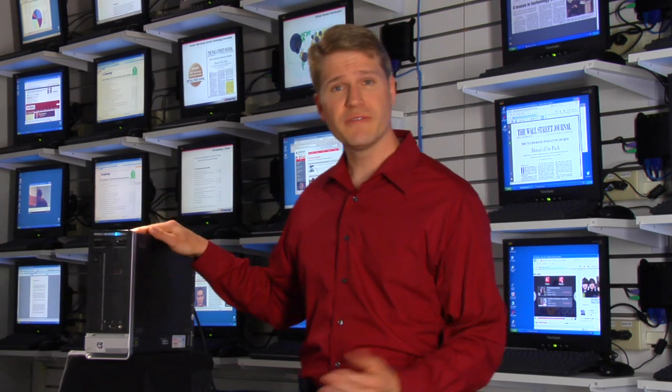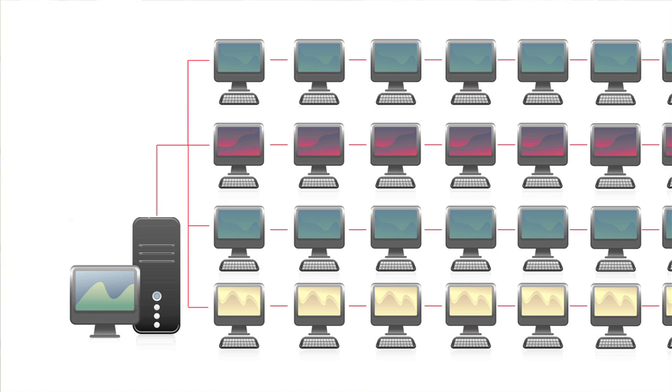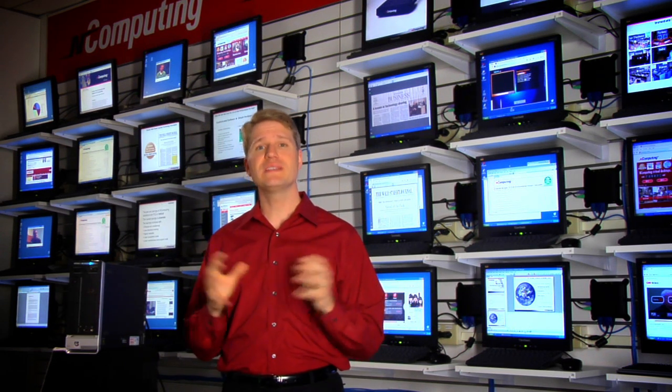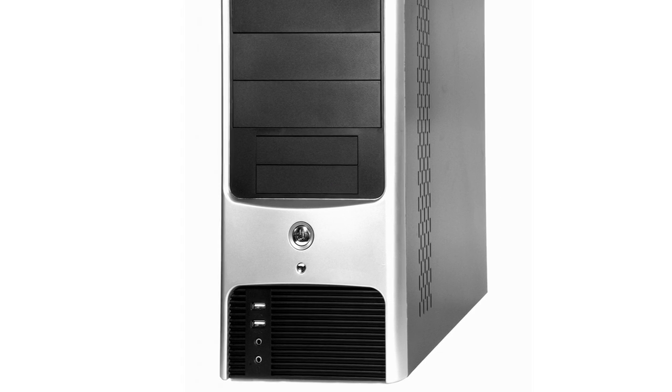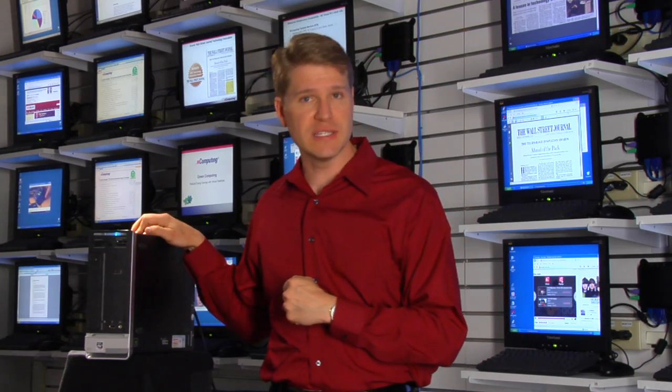Here's a computer that costs $500, but it has enough power to support 10, 20, and 30 users. And when I say 30 users, I mean it can support 30 full PC experiences, all from one hard drive, a few gigabytes of memory, and one CPU. That's the power that's available in today's PCs.